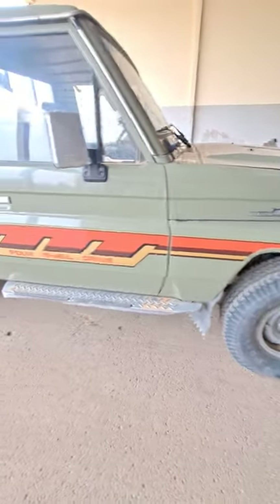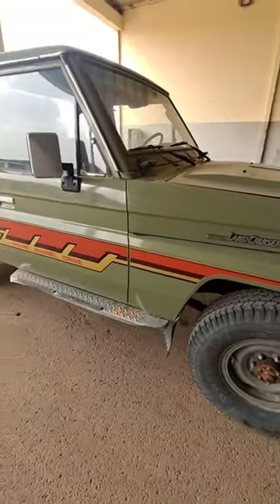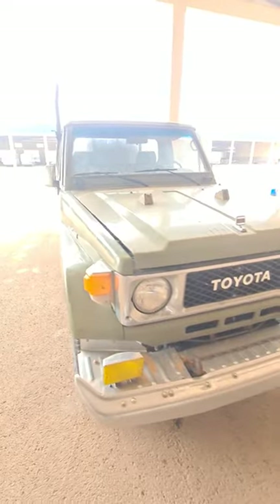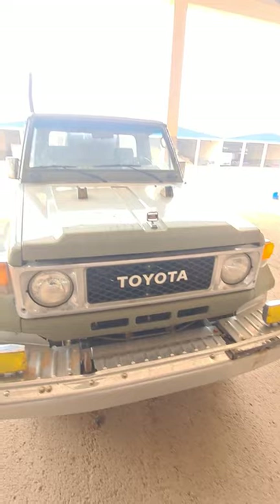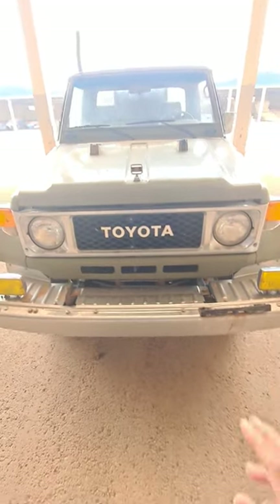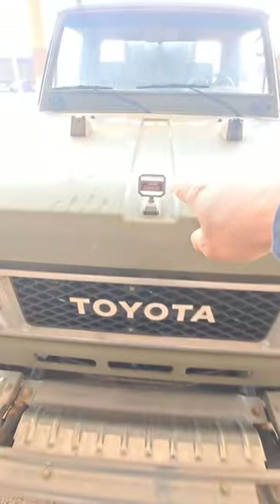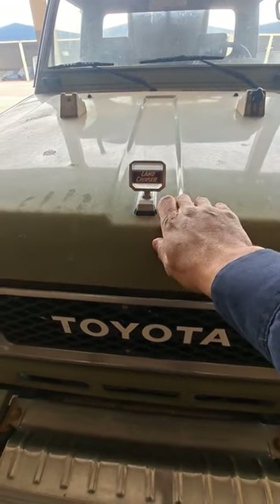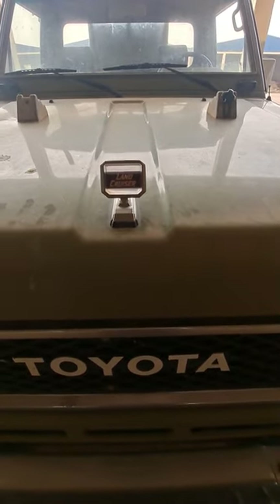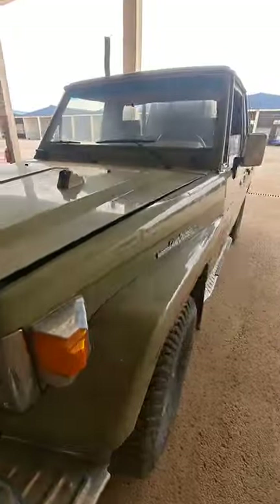Toyota Land Cruiser 4x4, 1989 year model pickup. This car is one of the most favorite cars to use in the desert here in the Middle East. This car is very strong, especially the chassis and suspension. Interestingly, Toyota didn't have a logo here — the name and model of the car is the logo. Even looking at the whole car, there is no Toyota logo to be seen.